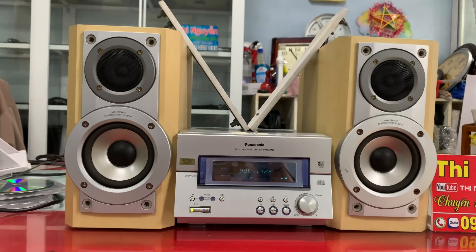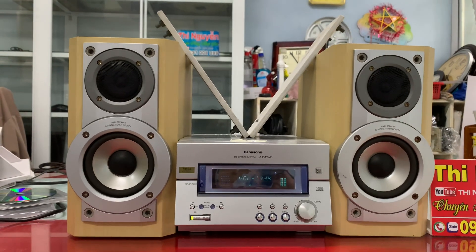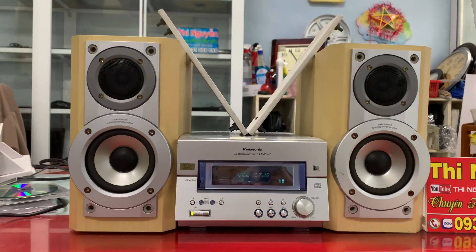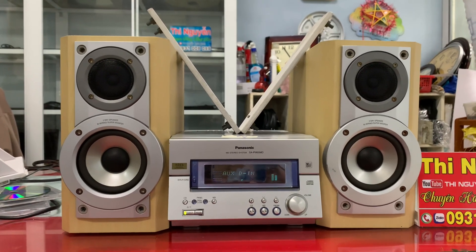Em xin giới thiệu, đây là vàng mini, model Panasonic PM65MD. Vàng này full chức năng, gồm có CD, AMD, tất cả đều hoạt động ok.